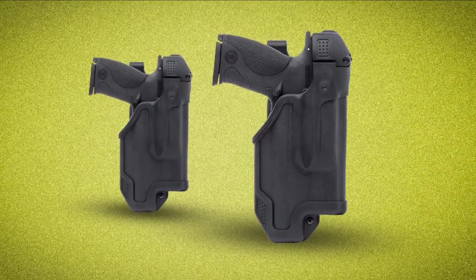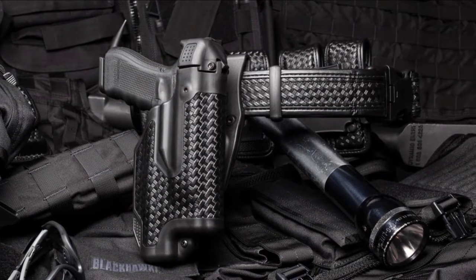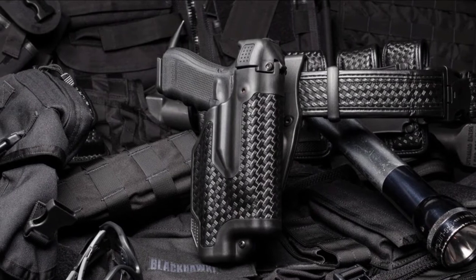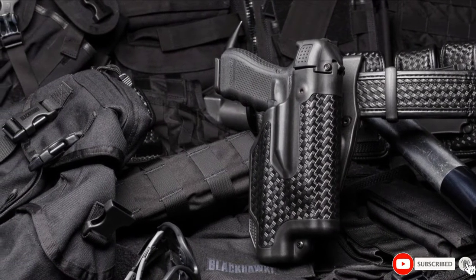It is an instinctive and efficient holster, and the overall result is consistently faster draw times, a more effective response, and multiple mounting options. It comes equipped with either a jacket slot belt loop or a tactical thigh platform and is made in the USA.